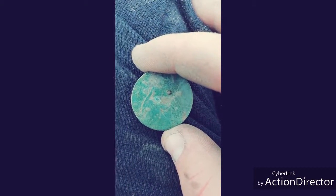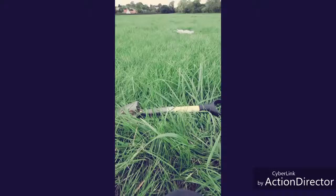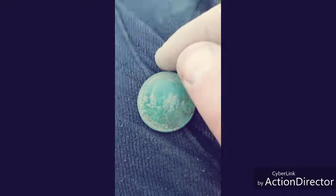Alright, so I got that farthing earlier which was from 1911, and now I just got a half penny from 1911. The farthing was just over that way, so I reckon there was someone in 1911 walking exactly where I am and dropped a load of coins. So I'm hoping they dropped a few more — let's keep digging.